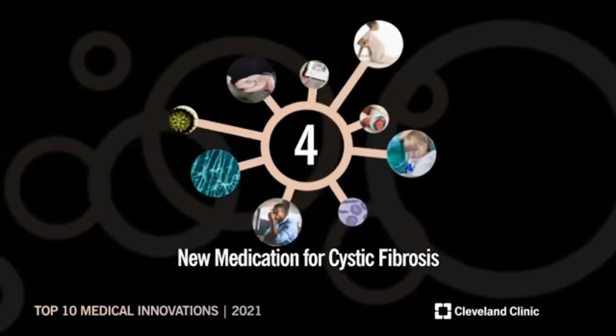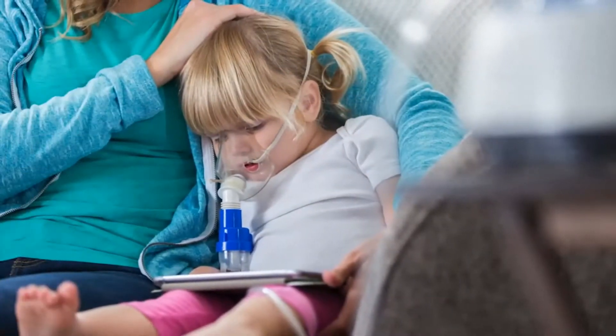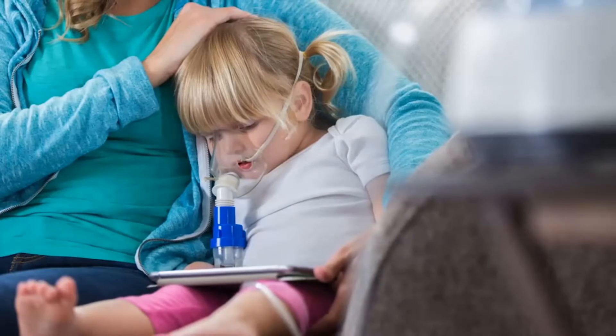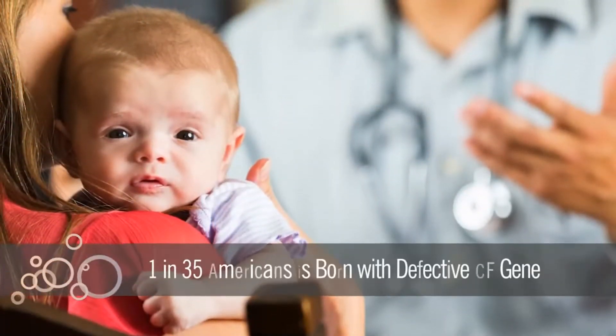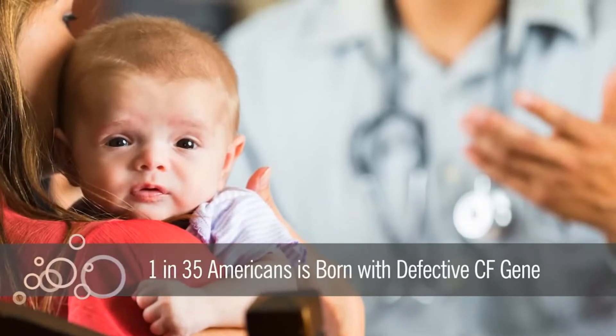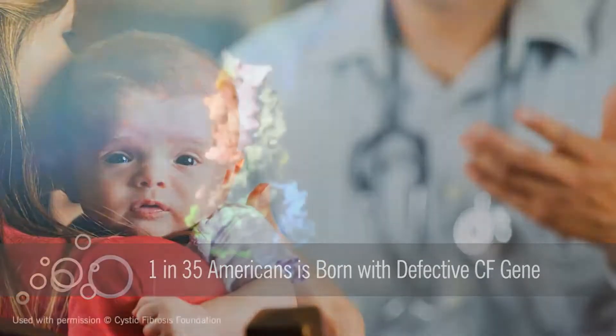Number four: new medication for cystic fibrosis. Passing a hereditary disease to a child is one of a parent's worst fears. Although uncontrollable, one in every 35 Americans is born with a defective cystic fibrosis, or CF, gene.